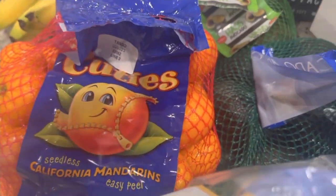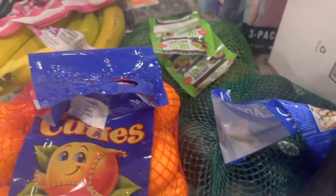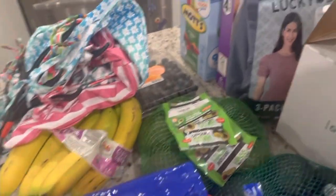I got some organic spinach, some cuties — my kids love those — two things of avocados, bananas, and blueberries.